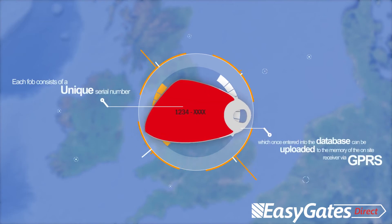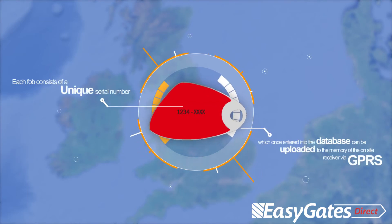Each remote key fob consists of a unique serial number, which once entered into the database can be uploaded to the memory of the site's receiver via GPRS.